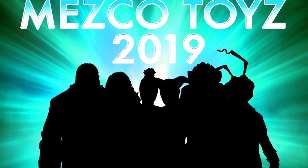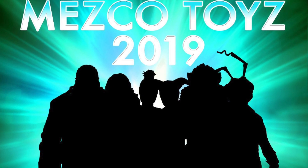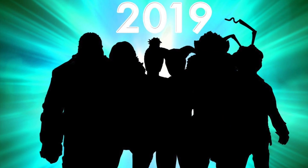Somebody mentioned we're going to get a 1/12 Pennywise — you can see the outline on there. And it's true. It looks like we're going to be getting a 2017 Pennywise in 1/12 scale. That is amazing because Mezco does an amazing job with their 1/12 line.